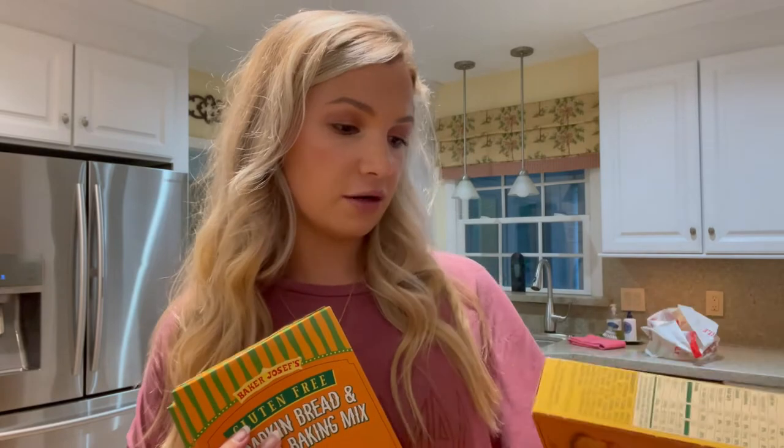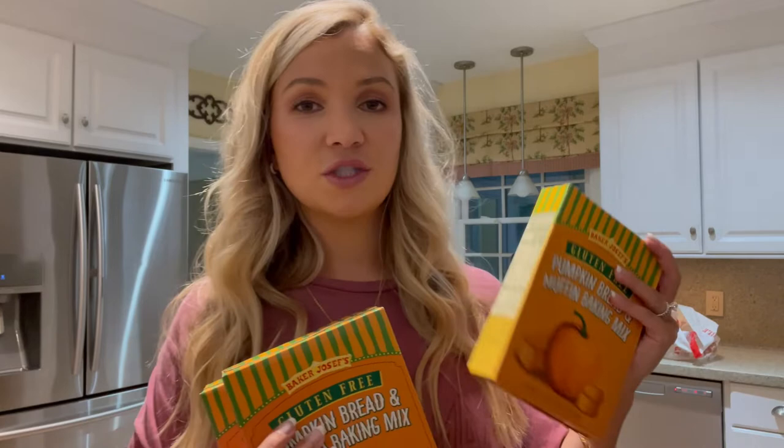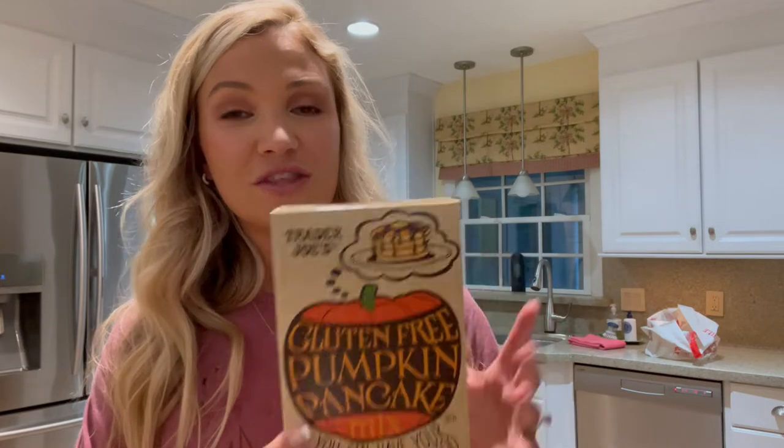I definitely stock up on these because they don't expire for a long time — I think it says June 15, 2022. I stock up before they're gone. Another item I love is the gluten-free pumpkin pancake mix. I like to make waffles with it and again add chocolate chips. They usually also have a gluten-free cornbread mix — they only bring it back in the fall, not year-round. They didn't have it yet, which was upsetting, because it's like a sweet cornbread and you put raspberry jelly in it and it's so good.